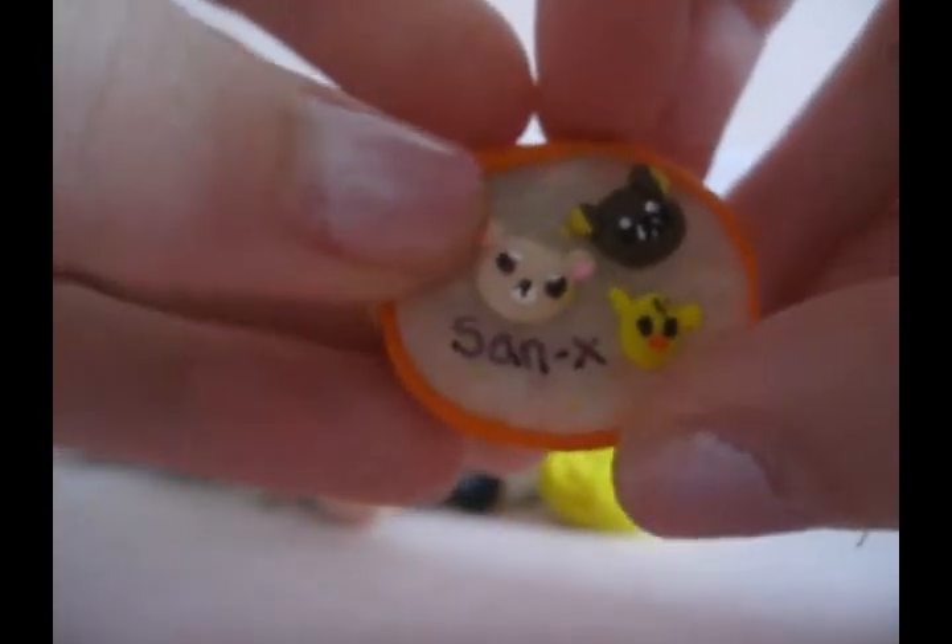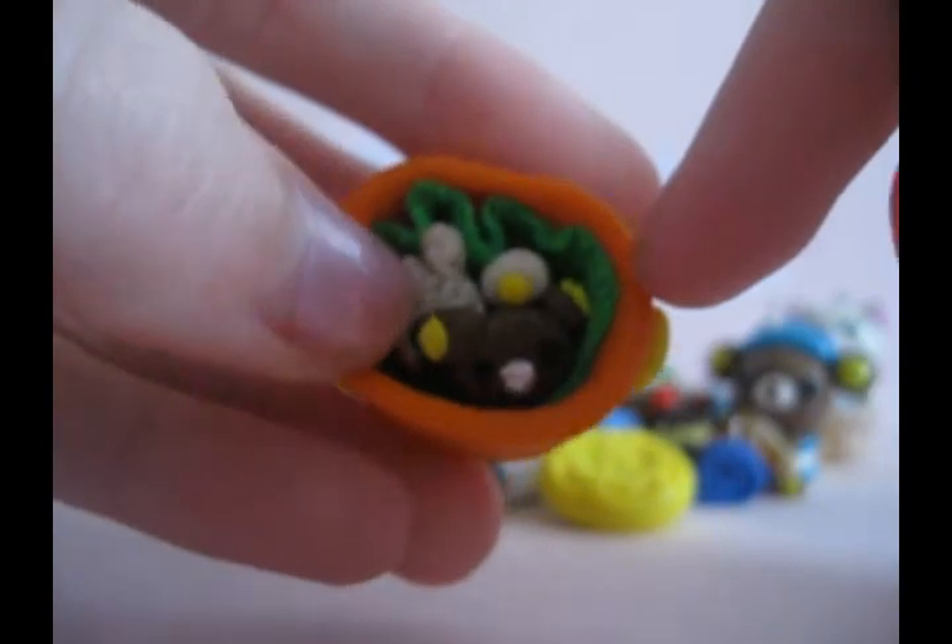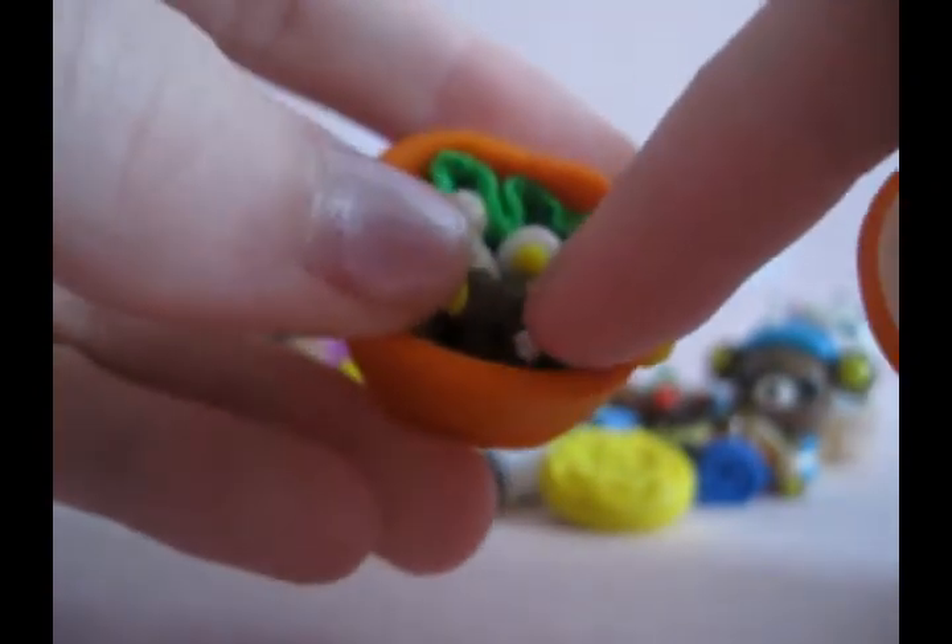And then I have this Sanrio bento. It has the characters, and in here there's a Kurilakkuma rice ball, a Rilakkuma onigiri, and a Kuro Tori fried egg.